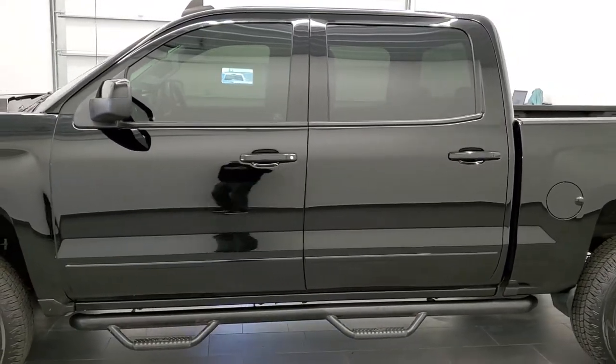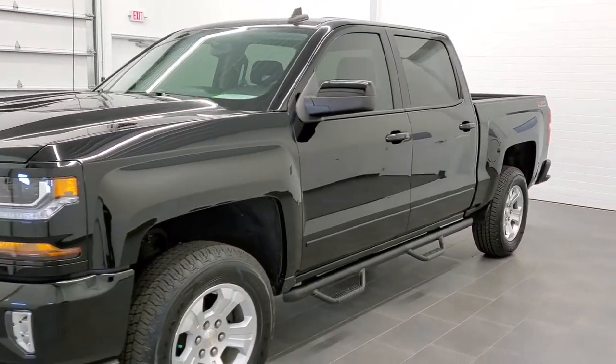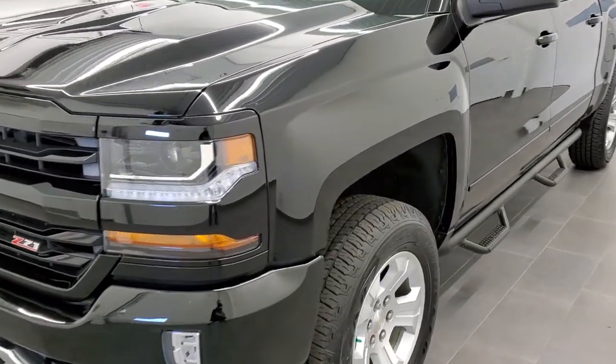Black clear coat is the color. We shoot all of our videos in 1080p 60 frames per second, so if you have HD capabilities on your computer, tablet, or smartphone device, turn them on right now because it is definitely your best way to check out the quality and condition of the truck before seeing it in person.